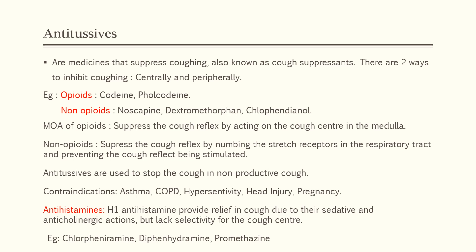This antitussive class of drugs is used to stop cough in nonproductive cough. However, they are contraindicated in cases like asthma, COPD, hypersensitivity, head injury, and pregnancy. The use of antitussives should be avoided in such cases.